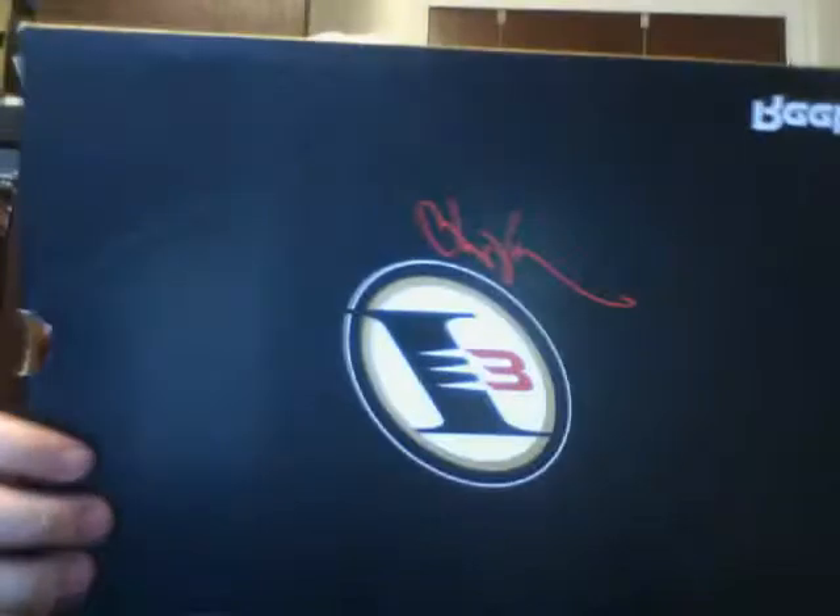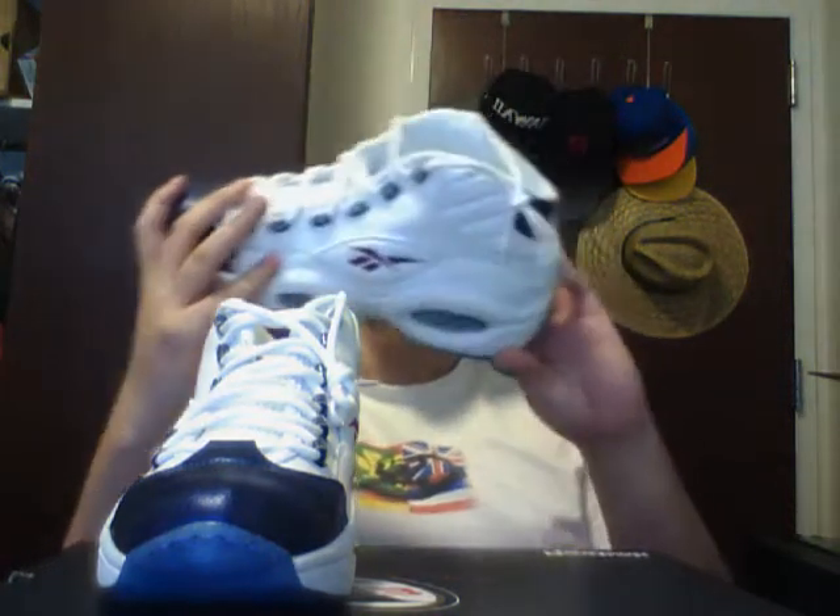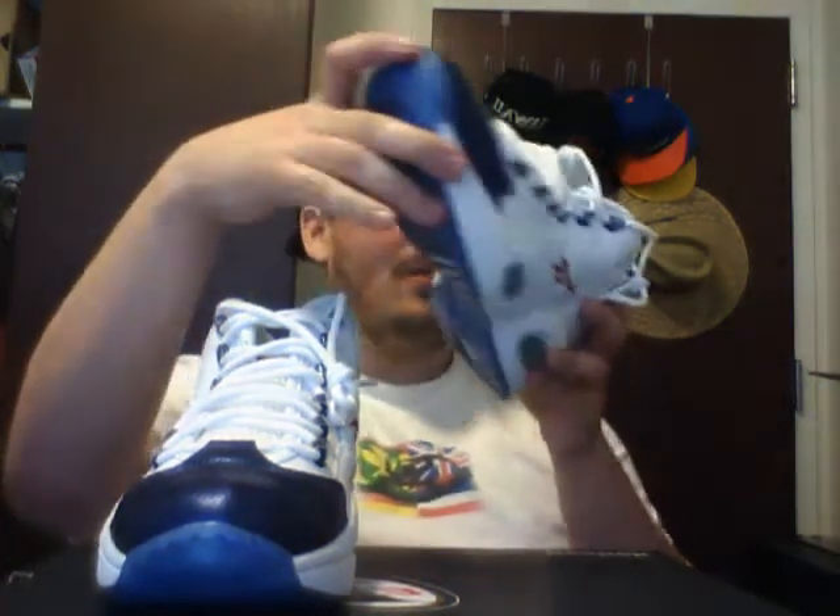I've been looking for these forever. These are one of those shoes that I had to have, I love these things. These are crazy — crazy quality on these. They are so nice. Allen Iverson — if you haven't seen one of my other videos, my point guard video — he is my favorite player of all time. I've always loved AI, so to get these in my collection, I'm really really happy.